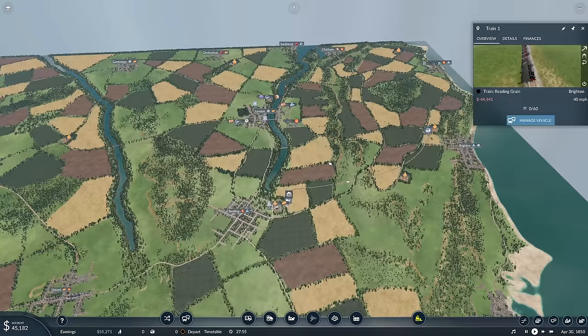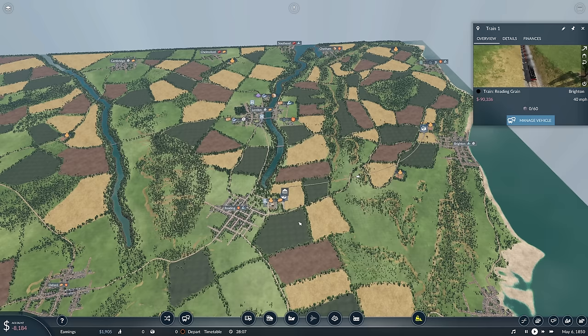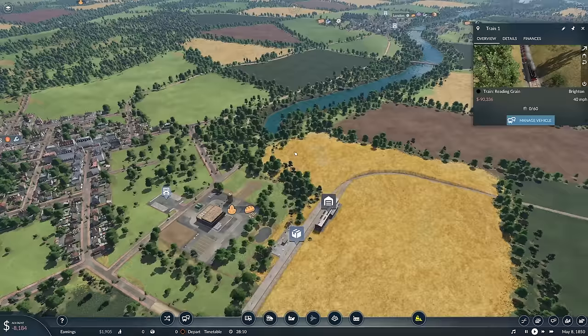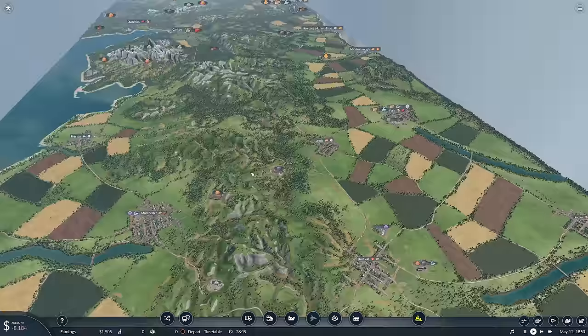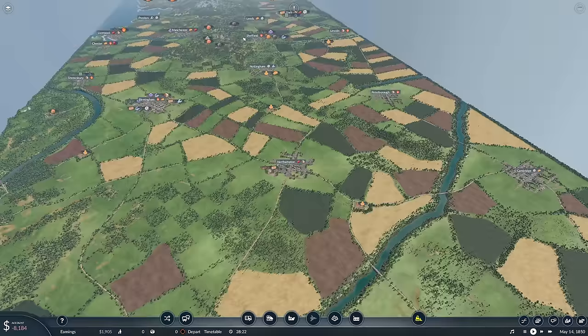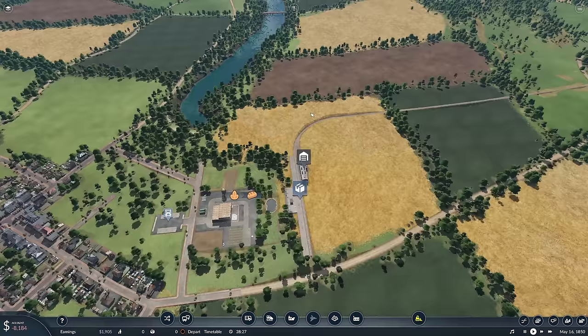I was thinking it would be nice to have a big distribution hub from Reading for the south. We're thinking a bit big at this stage, but all of London's factories — we could transport to the hub and have loads of freight going out of Reading. That would look really cool, and we'd set our stall out early for that. Because this is obviously a very lengthy map, it would be great to have distribution hubs for the freight trains.